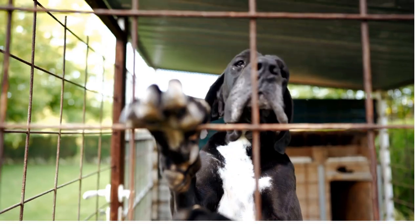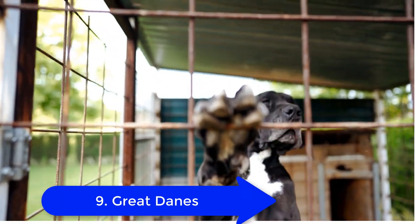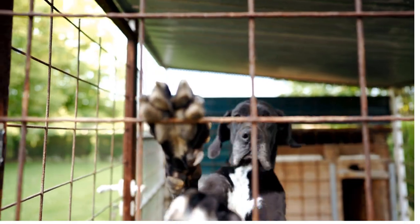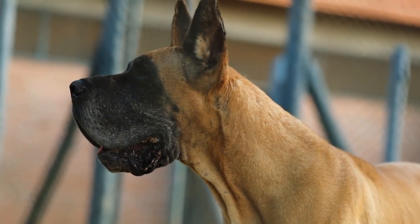9. Great Danes. Originated in Germany, they were hunters and guard dogs. Their jowls therefore do double duty and protect their face as well as help them scent out their prey. Great Danes are normally gentle giants.